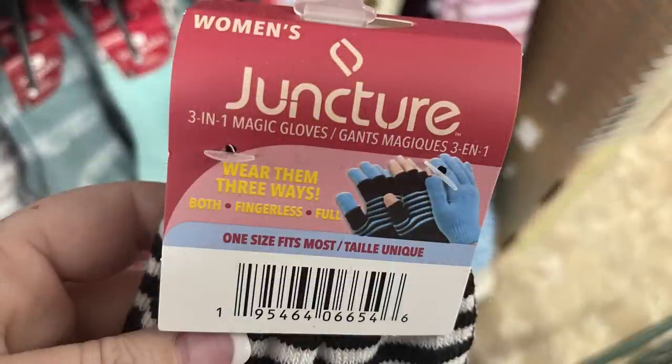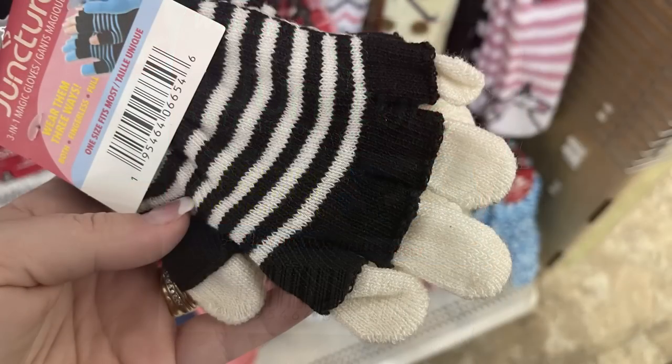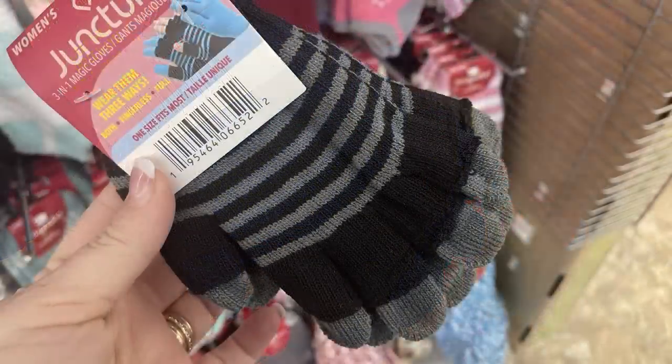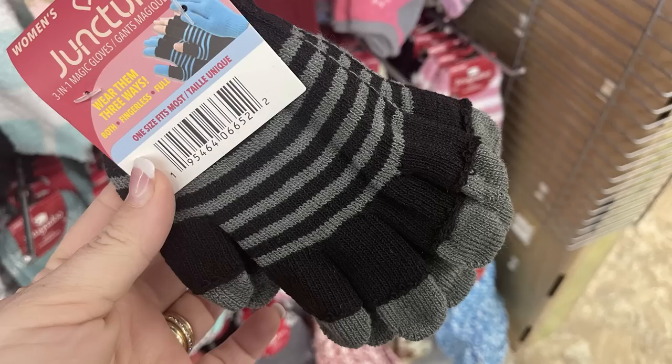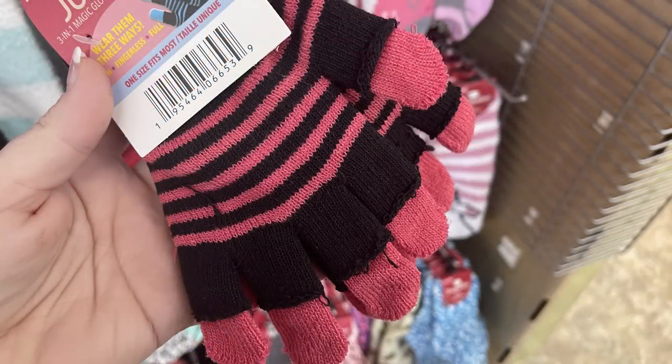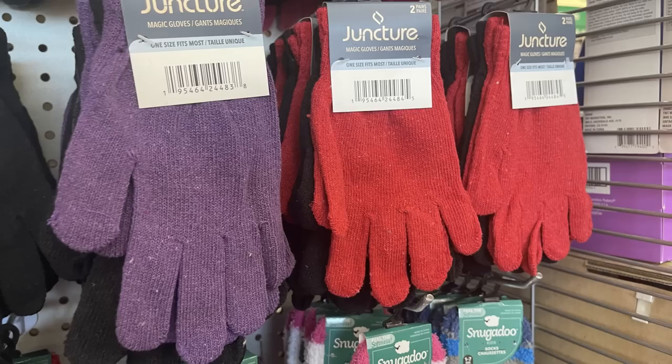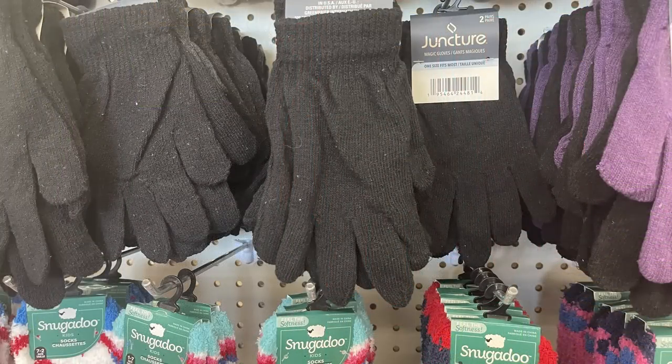There are some Juncture brand gloves. These are the three-in-one glove. You can wear them with just the one pair that fully covers your hand. They also have the one with the fingers cut off, so you can use it for like a phone, or you can double them up and wear them together. They have them in white, blue, gray, and pink. Then they have the two-pack of socks — you get purple and black, red and black, or the solid black.